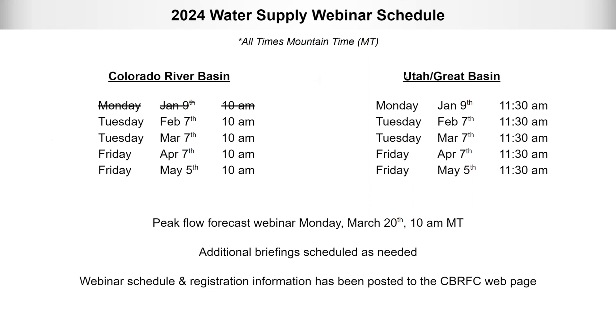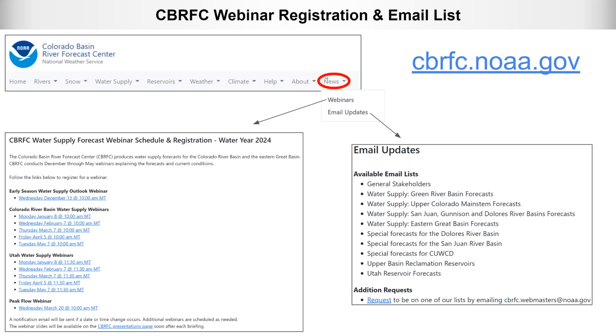We typically do these water supply webinars the first of every month after we issue our water supply forecast. We also do a Colorado River Basin webinar, typically at 10 a.m. before this webinar. There's also a peak flow forecast webinar on Monday March 20th. The schedule and registration information is all on our website — go to the news section or use the link at the top of the website to register. You can also sign up for email lists to get forecast updates or our forecast discussion during the water supply season.